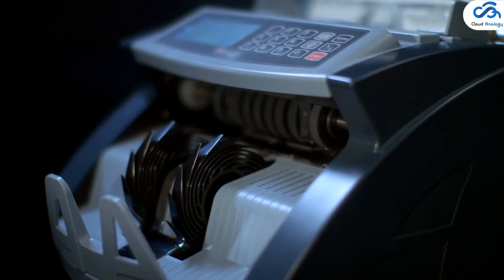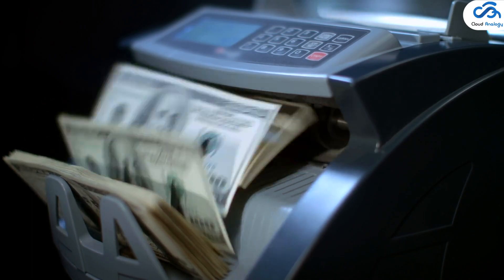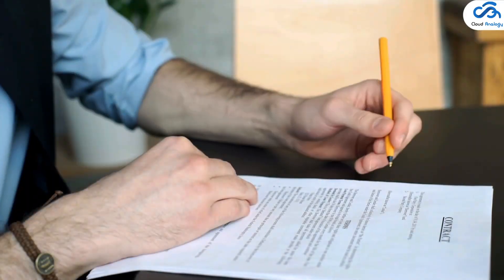Once the grants are awarded, grantees can use the portal to submit up-to-date progress reports, review pending payments, and see what conditions to expect before receiving a grant — all in one place.